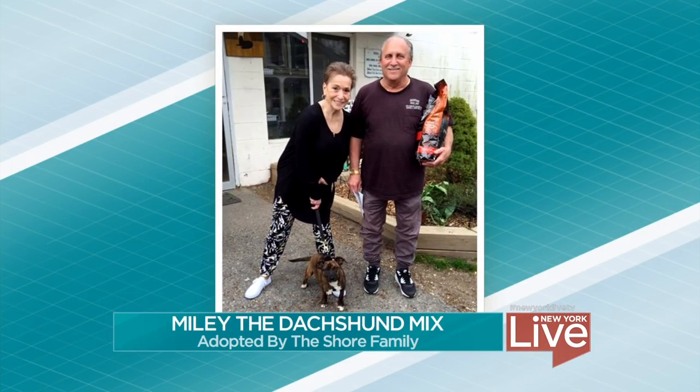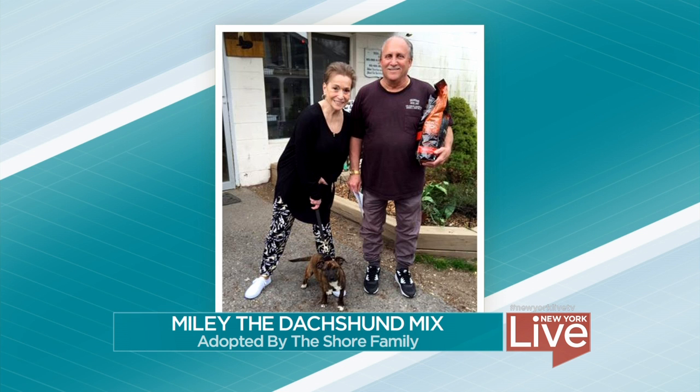Our adoption update from your last visit comes from the Shore family of Mahopak, New York. They adopted Miley, the little dachshund mix — so adorable! They look very happy. They walked away with a bag of coffee. To adopt a dog from the SPCA of Westchester, call 914-941-2896, extension 22.